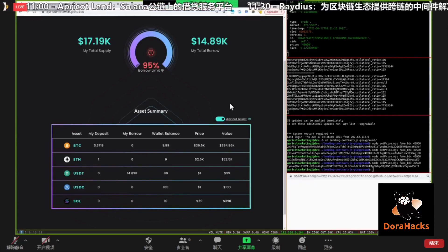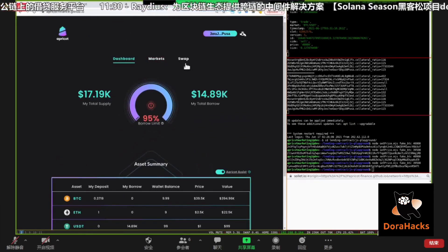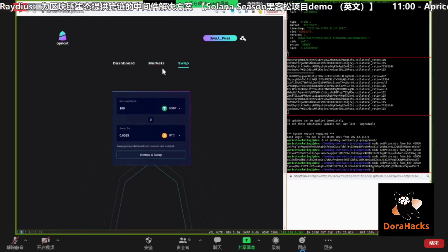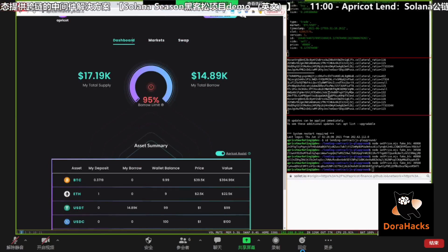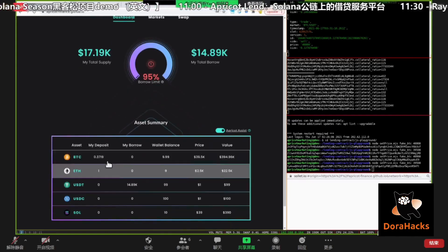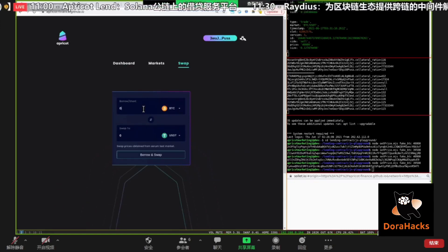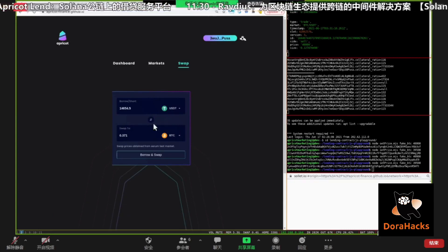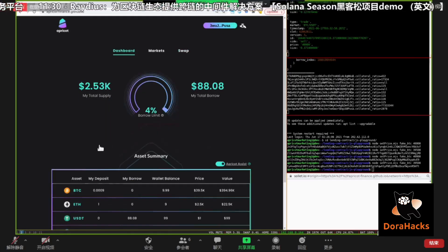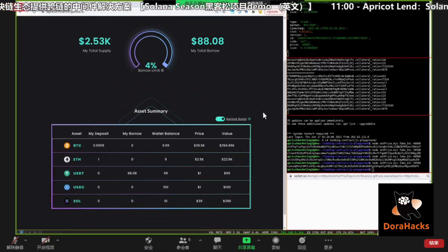In this demo I've shown you three parts: how you can deposit, borrow, and repay; how you can use swap to perform a simplified margin trading — we call it margin swap; and we have this Apricot Assist mechanism which can help the user perform liquidation when he's aware of the risk involved. Let's close our positions: I have 0.371 BTC, I'd like to swap it back to USDT. You can see that my BTC position is mostly cleared and my USDT borrow position has also been cleared.